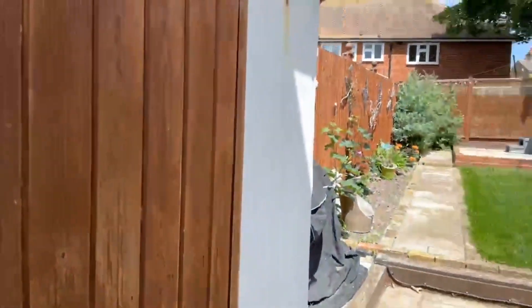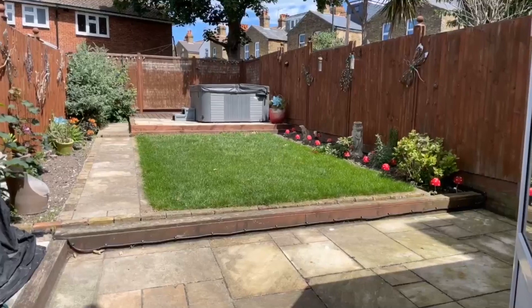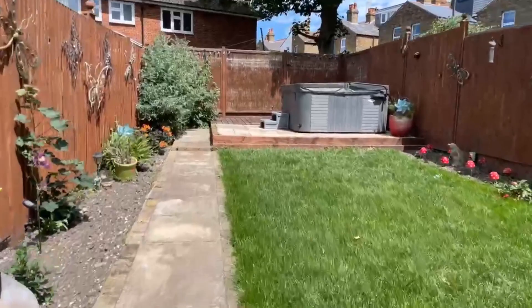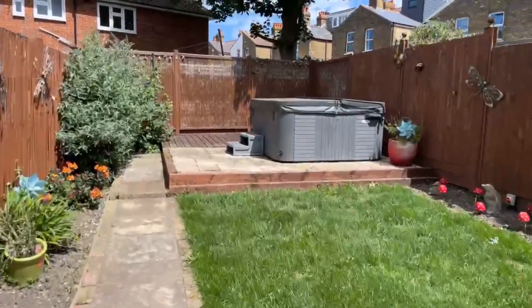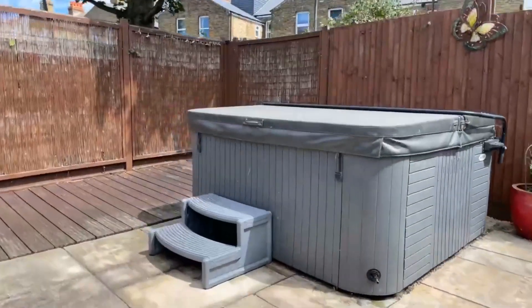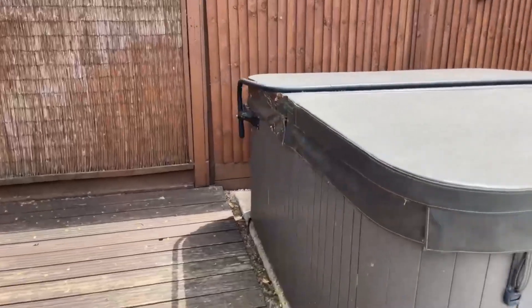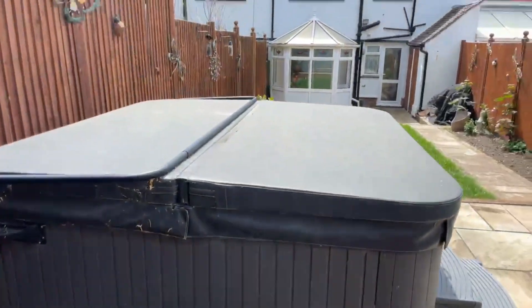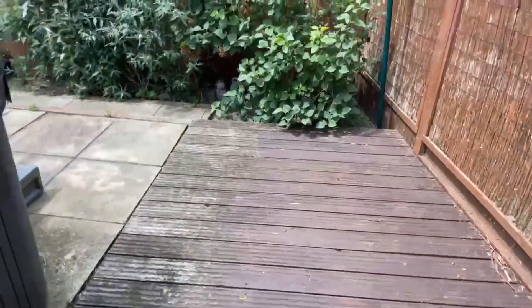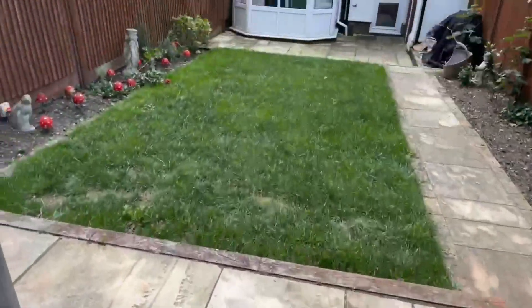I'll just stand back and show you the garden. It is a really nice garden — it is well maintained. As you can see there is a hot tub there at the back. This hot tub is for your use but at your own cost. You do have some decking area at the back, then a paved area where the hot tub is, and a nice grass patch over here.